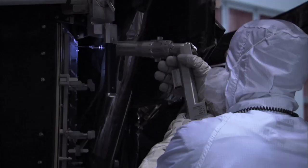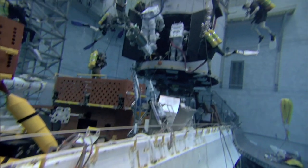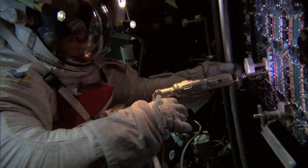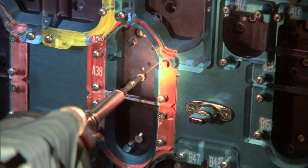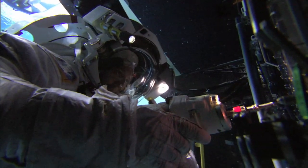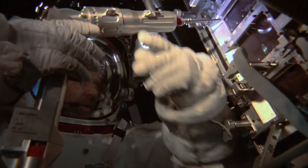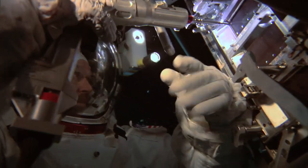This will be the first time that we've ever done an in-situ repair of science instruments, so this will be a big challenge. There are 110 very small screws that we need to remove from the instrument in order to gain access to the board we need to replace. In space, things float and debris is a real issue. If we're successful in repairing these two scientific instruments, it will be a real triumph for NASA engineering and will point the way toward our ability to repair instruments in space in the future.